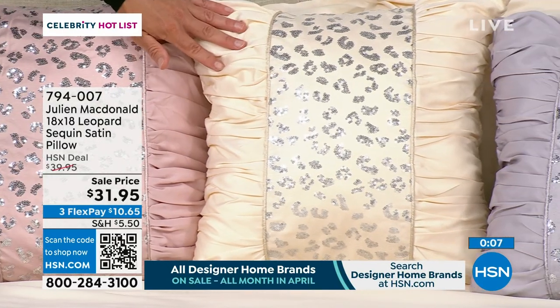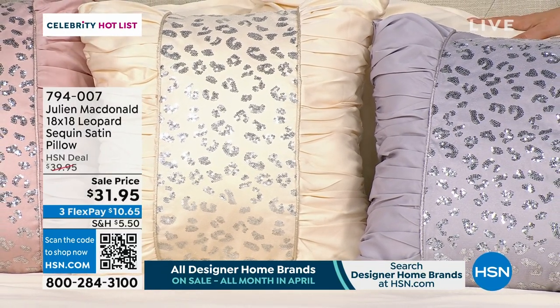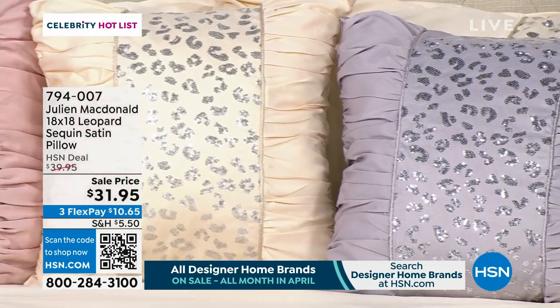A lot of people have said they really love the champagne — it's like their favourite colour. So everybody's got a different feeling for it. I love it. All right, well, we've got more to talk about in this collection.